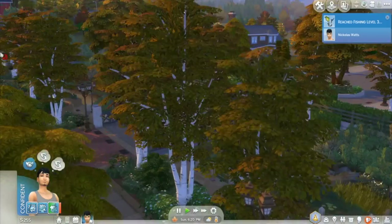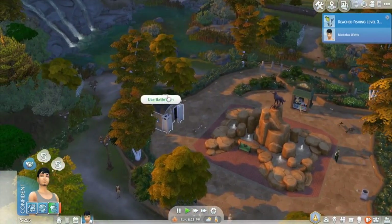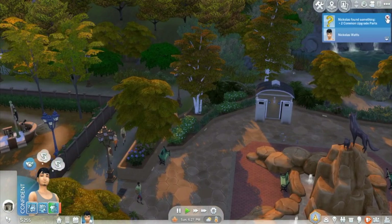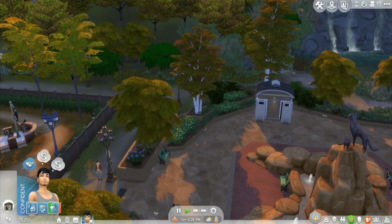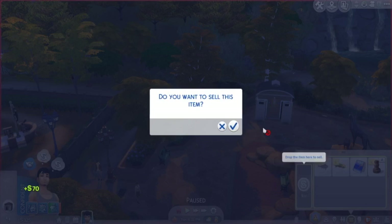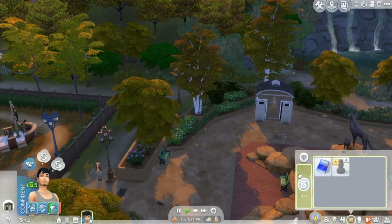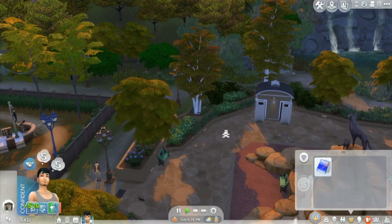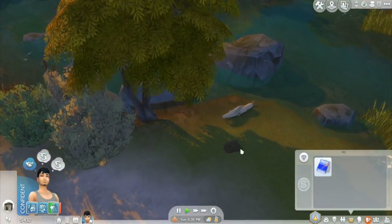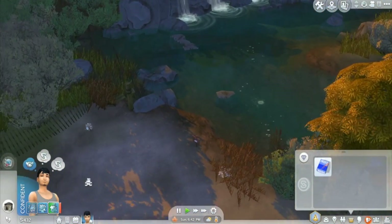He lives right next door to the dog park, which has a restroom — so he's going to have to use those and get used to it. That's probably the only thing I'll build on the lot — a restroom but not an actual house. He's going to have to live in a tent because I just feel like how can a teenager come out and buy a house? You've got to be like 18 to buy a house and he's like 16, let's be honest. He can also fish and dig right here on the lot.